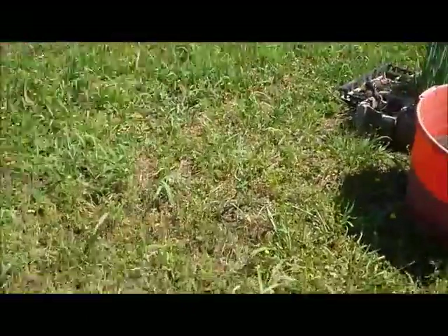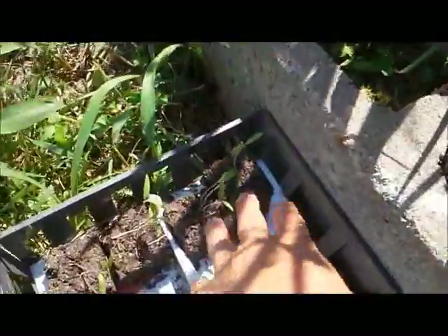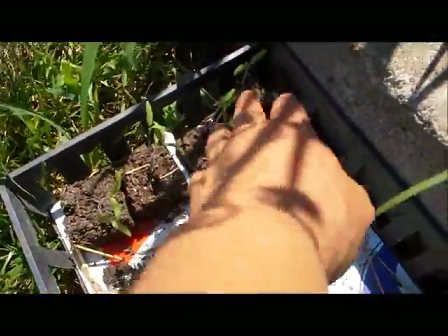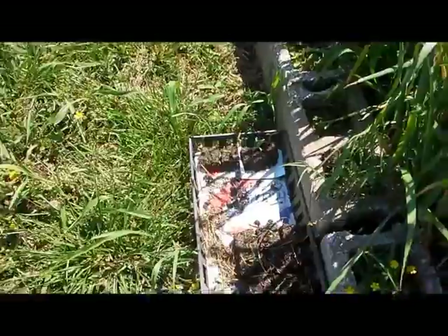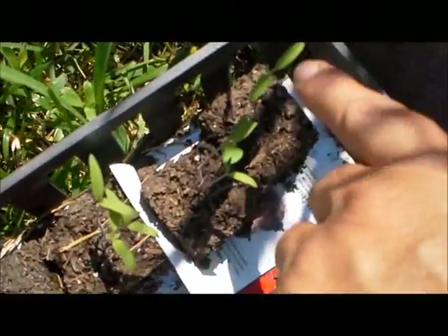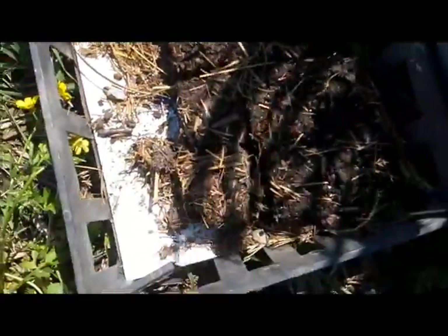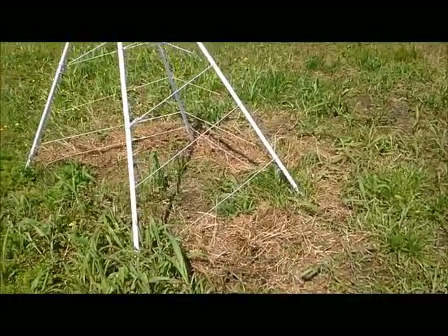Over on the other side of the onions I have some black tomatoes hardening off — they got really leggy. I think I'm going to stick those up there after just a couple more days outside. Some are starting to get their fourth leaves, which is good. These are bell pepper — bullnose bell peppers — and I don't remember what the others are. They're not doing much, but what the heck.